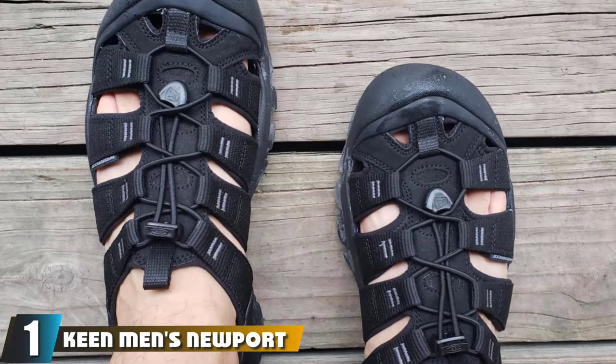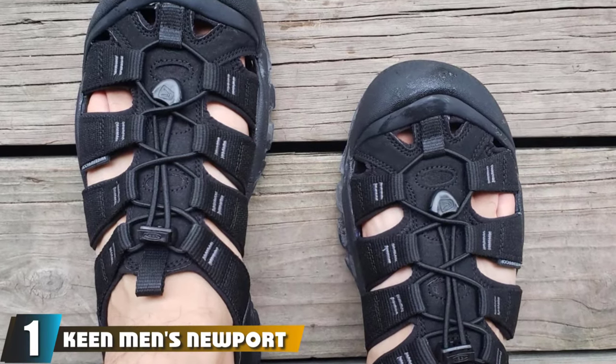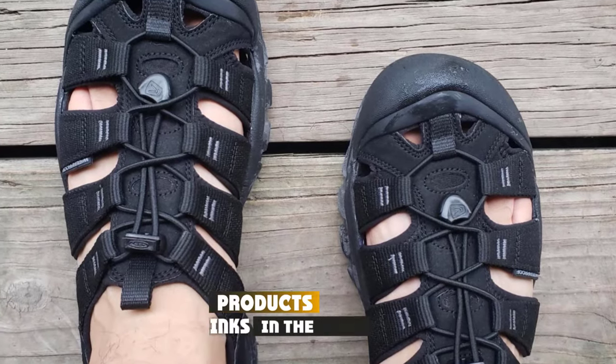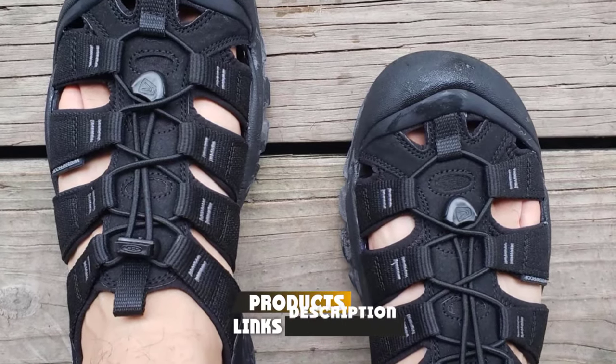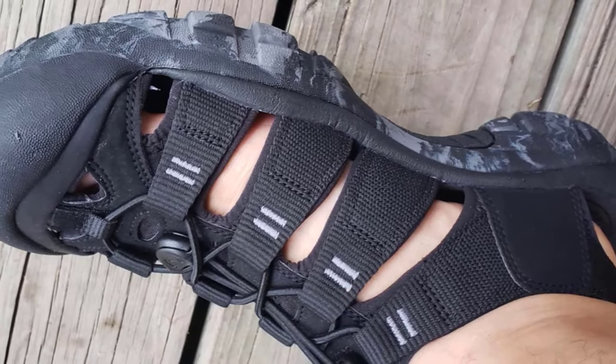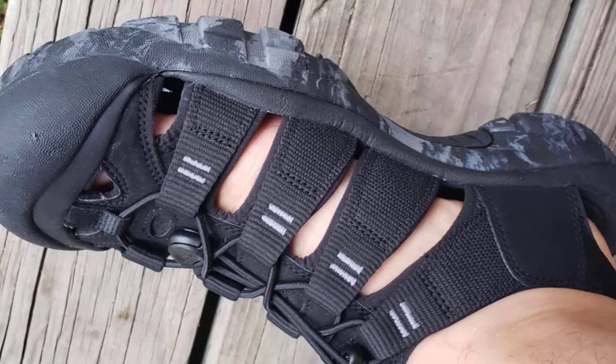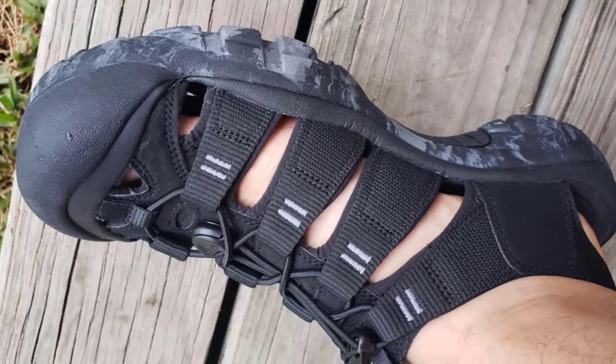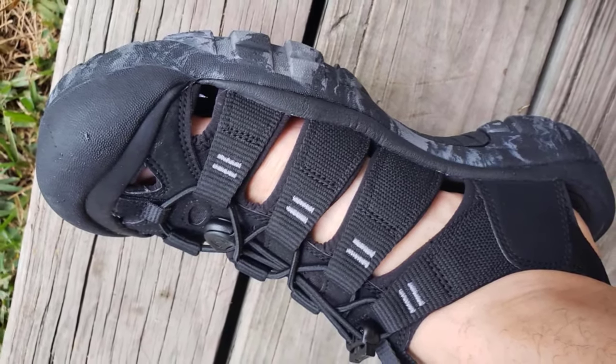At the first position of our list, we have the Keen Men's Newport H2 Sandal Water Shoe. The first thing we need to talk about is the grip. For any hiking shoe, traction is a necessity, and in the Newport H2 they have it in spades. These are my current favorite hiking sandals, and the ones I use on day hikes at the moment. The soles on these sandals have traction in all but muddy trails.